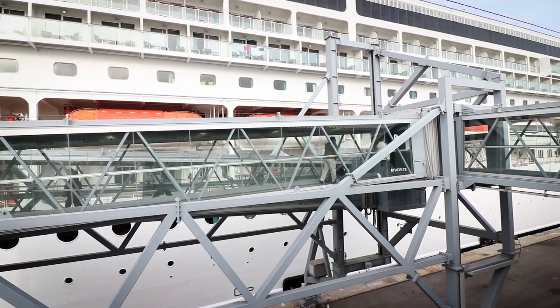Boarding bridges allow passengers to embark in a safe and comfortable way, delivering a superior passenger boarding experience and enhancing operations.